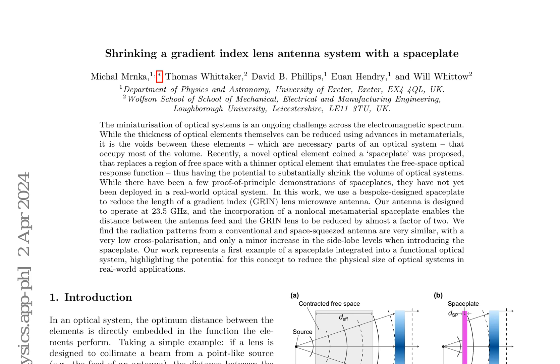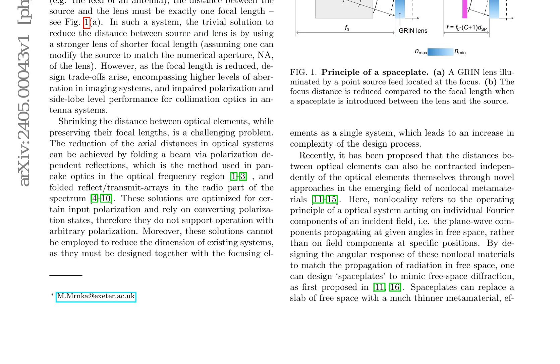However, space plates have yet to be deployed in real-world optical systems. In this study, researchers utilized a custom-designed space plate to reduce the length of a gradient index (GRIN) lens microwave antenna. The antenna was designed to operate at 23.5 GHz, and the incorporation of a non-local metamaterial space plate enabled the distance between the antenna feed and the GRIN lens to be reduced by nearly a factor of two.